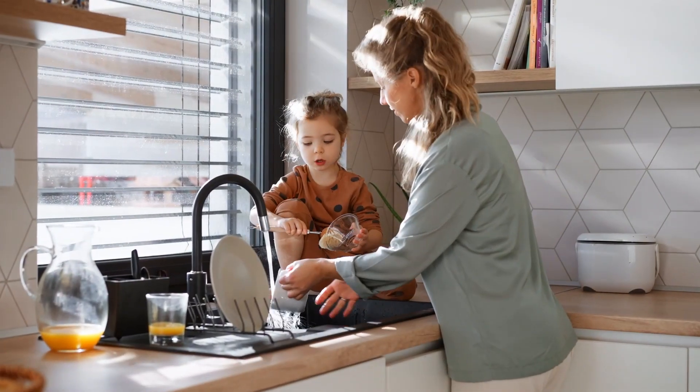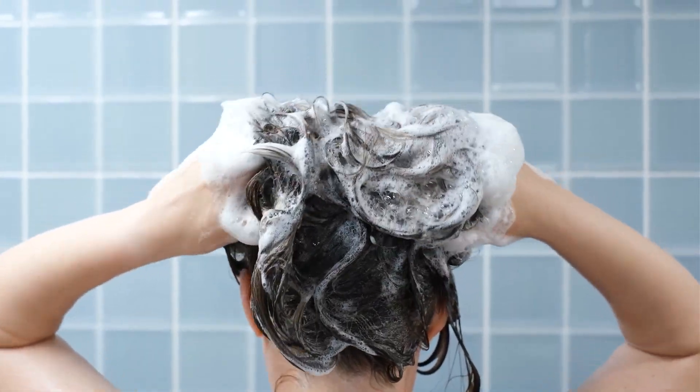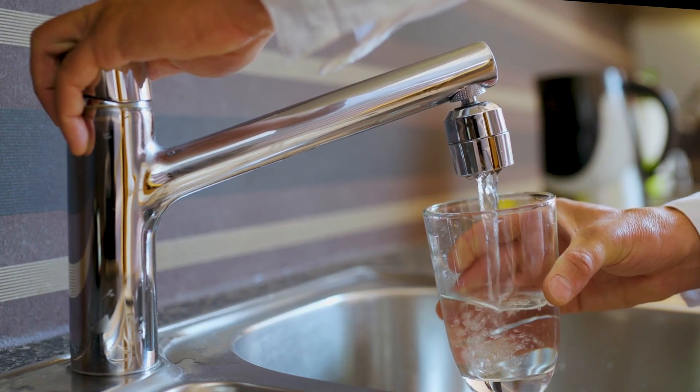With softened water, you and your family will enjoy improved pressure and flow and better performing soaps and detergents. Plus, you can say goodbye to spotty dishes, unsightly soap scum, and chalky mineral residue. For additional details on the product, head to watts.com.